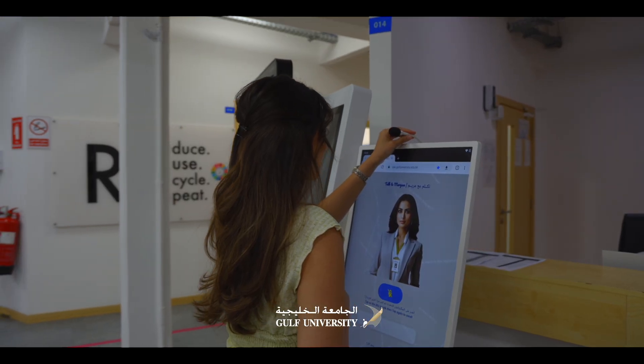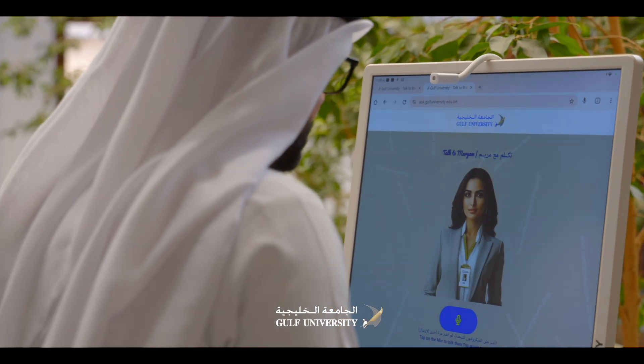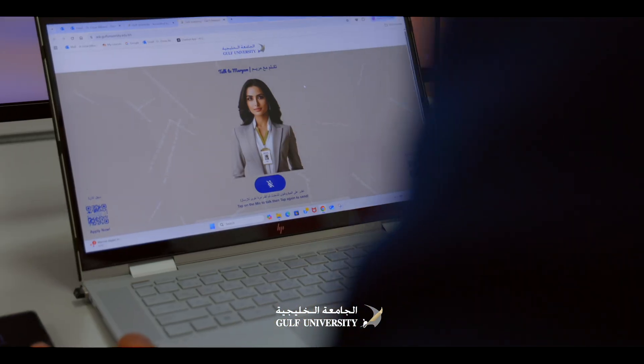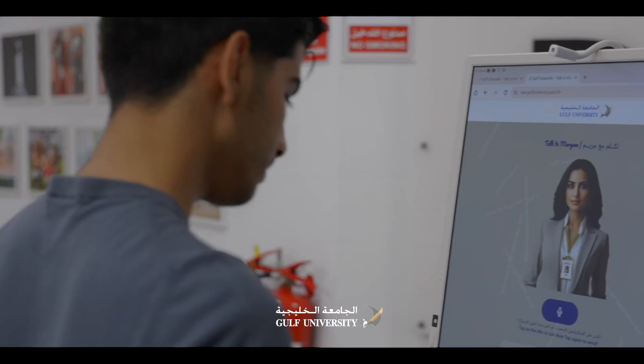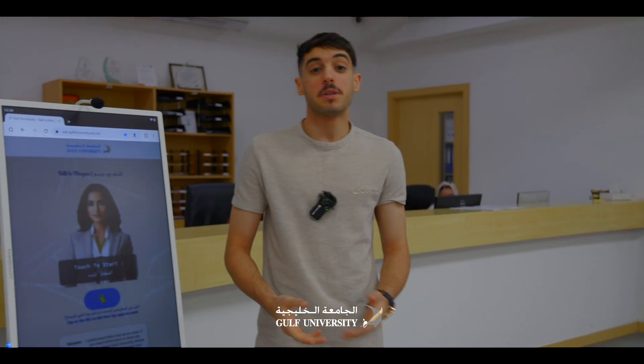Why did Gulf University create the Maryam program? Gulf University observed that during the admission and registration period, some students may face difficulties such as long queues and overcrowding at the registration office, the need for fast and clear responses, and repetitive questions that consume staff and students' time. Gulf University's vision is to provide students with a modern experience using technology and artificial intelligence. Therefore, Maryam was created as a smart digital solution that offers students instant and clear answers.